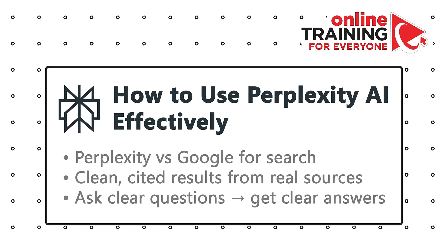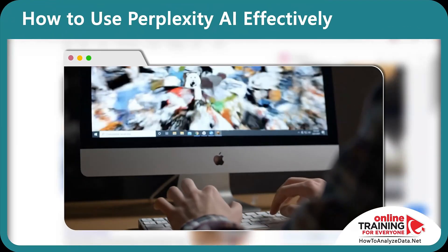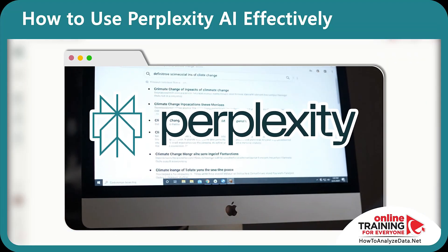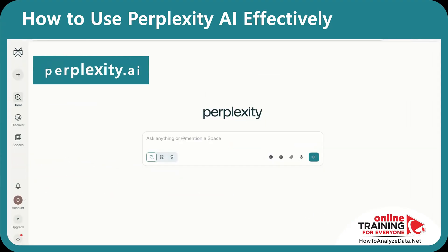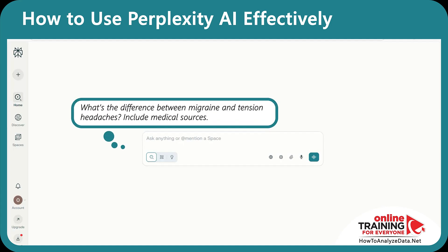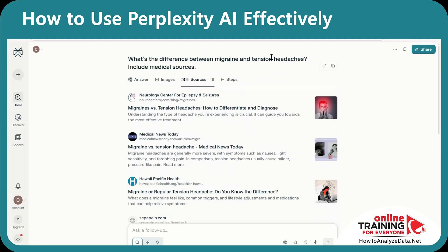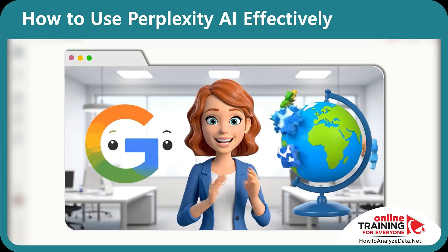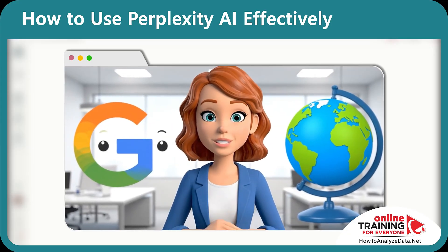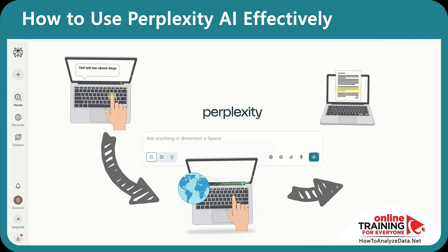How many times have you typed something into Google, opened 10 tabs, and ended up reading a cat meme instead of finding your answer? That's the trap of traditional search — it makes you do the legwork. Perplexity AI flips the script. You ask a question, it gathers sources and hands you a clean, cited answer. Navigate to perplexity.ai and try it. Think of Perplexity as Google meets Wikipedia meets your smartest co-worker. It's a conversational search engine — type in plain language, and it pulls from the web in real time, showing you exactly where it got the information.